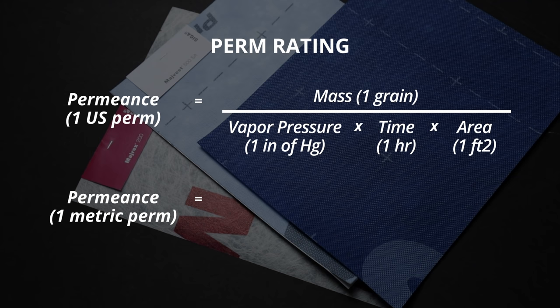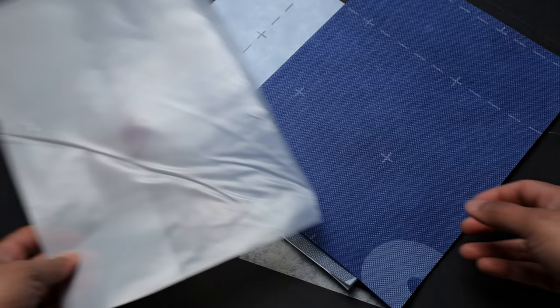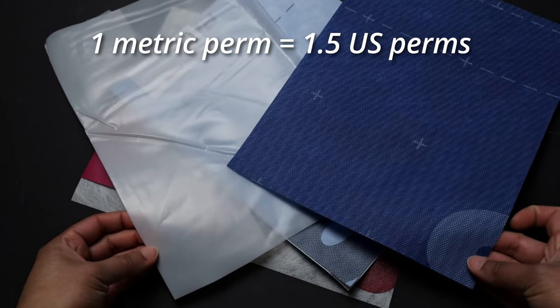In the metric system, a perm rating of 1 means that in 1 day, when the vapor pressure difference between the cold and warm side of the material is 1 mm of mercury, 1 gram of water vapor will pass through 1 square meter of the material. 1 metric perm is equal to approximately 1.5 US perms.